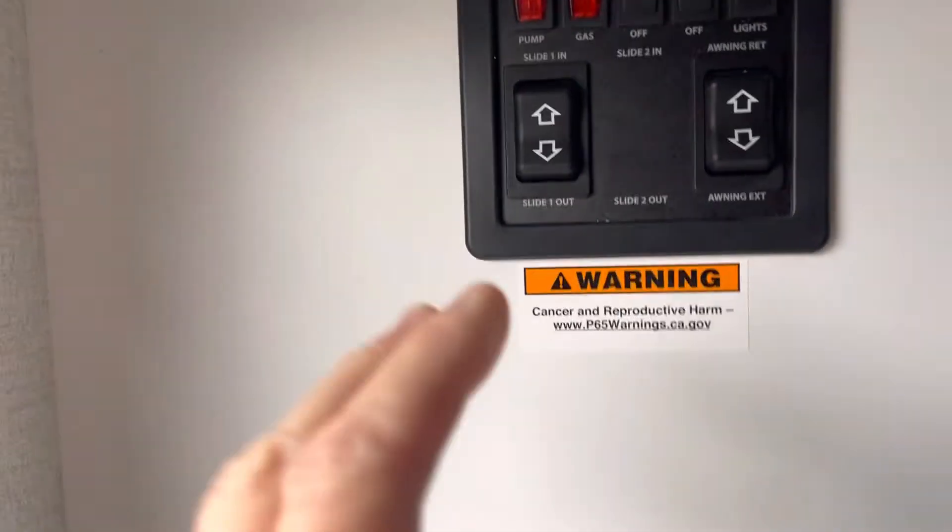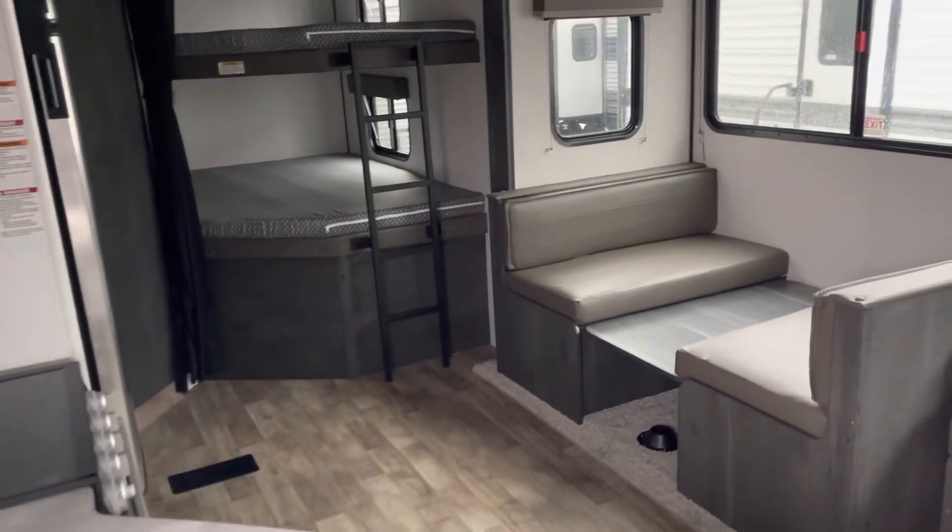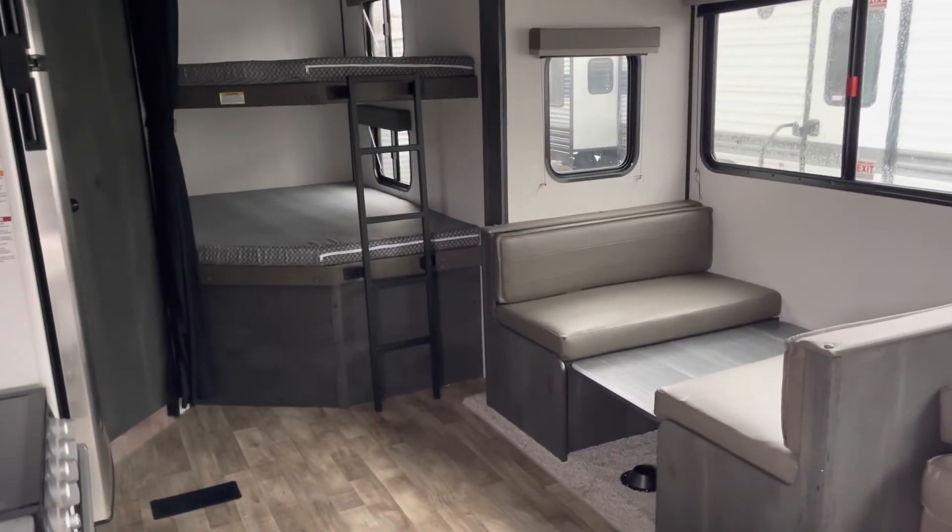And lastly, the controls — your slide, your awning, your lights, your water heater, your pump — all of that right here as you walk in. Thanks a lot, guys. Call Mike at 231-215-2750.